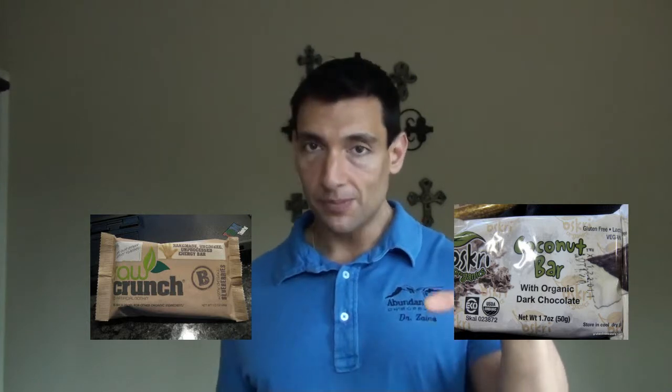Then you have the Oscree Bars. The Raw Bars are more of that advanced healing plan. The Oscree Bars have a little more carbohydrates, but they taste almost like an Almond Joy — chocolate covered with coconut, and they're really great. Kids really enjoy them. You're getting a lot of that coconut oil and all the benefits of the coconut oil in that one as well.